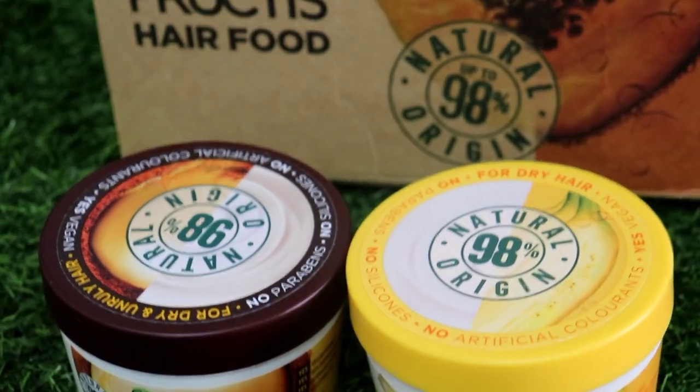I am going to share my personal experience with these Garnier Fructis Hair Food products. So make sure you like this video and share it. Don't forget to subscribe to my channel. Let's get started.